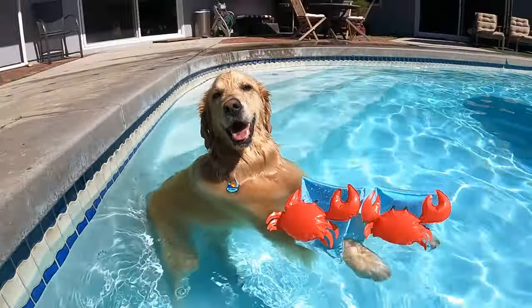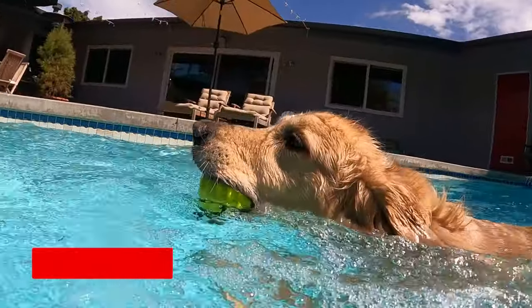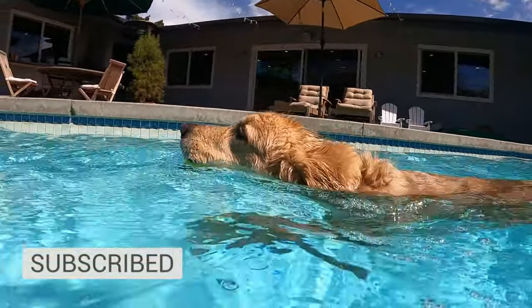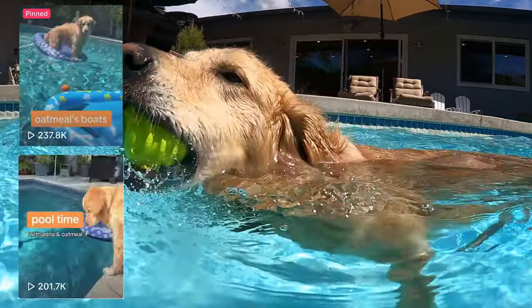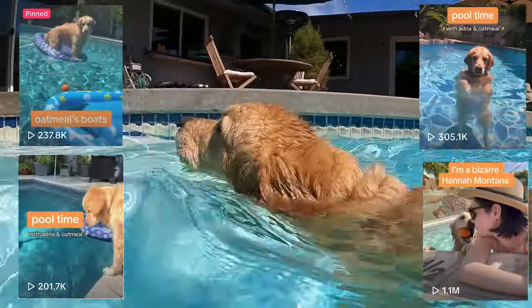If you're new here, I'm Adria, and this is Oatmeal, my furry little water T-Rex. Together, we travel to pet-friendly pools because we don't have one of our own, and Mr. Meal loves being a little goofball in the water. This series first popped off on TikTok in 2021, and we are excited to be venturing out to long-form YouTube content.